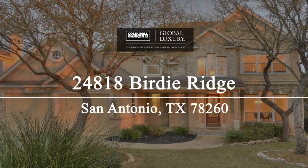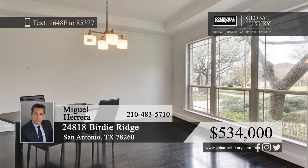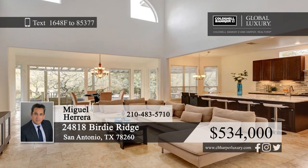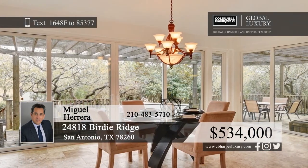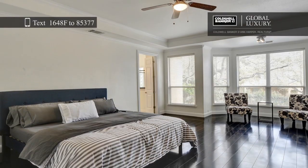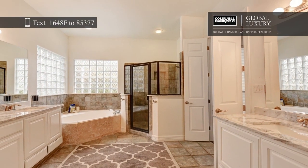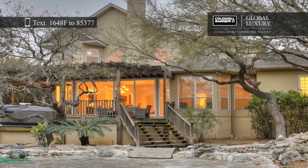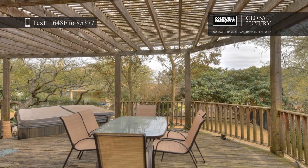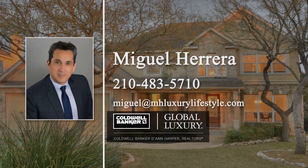Check out this extraordinary five-bedroom, four-bath residence in desirable Canyon Springs. Surrounded by mature trees, this home features high ceilings and open living and dining areas. Imagine creating delicious meals in the kitchen that boasts a huge island and tons of cabinet space. Outside, you'll find a wooden deck with a charming pergola and a jacuzzi. Located on the growing northeast side of San Antonio, this home won't last long. Make it yours today with a call to Miguel Herrera.